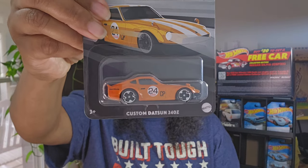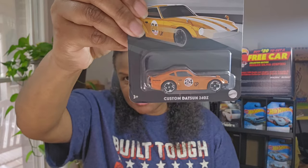And one more - we'll do some housekeeping. The custom Datsun 240Z. You know I'll be keeping one of those. Even though it's orange, I still like it.